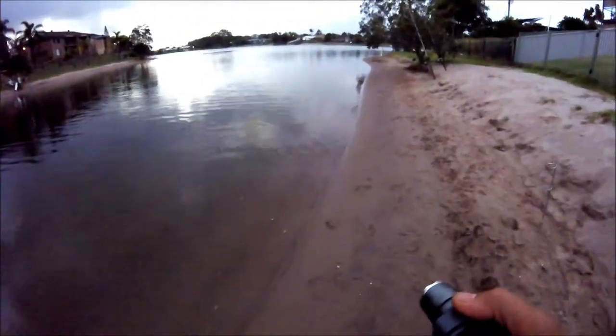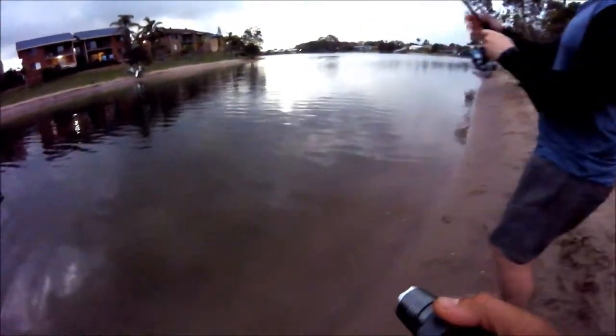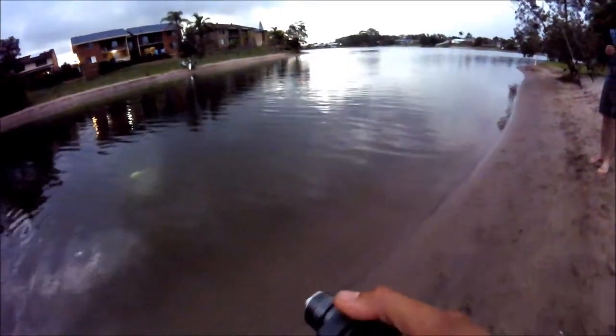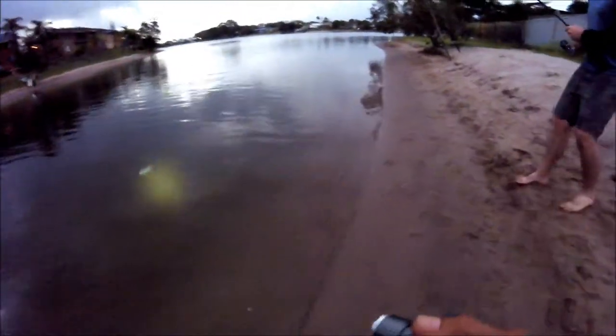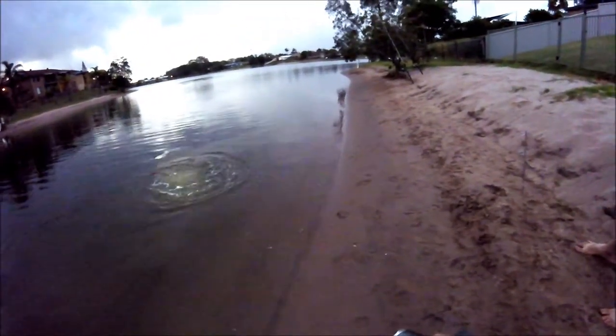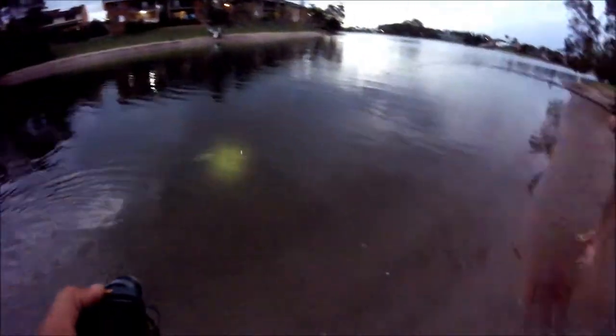I've got one just before. That was a massive trevally last night. See how it's thumping — thump thump thump. Yeah, pretty big. I'll take the hook off and you release it. Probably grab the leader now. I'll take the hook off.